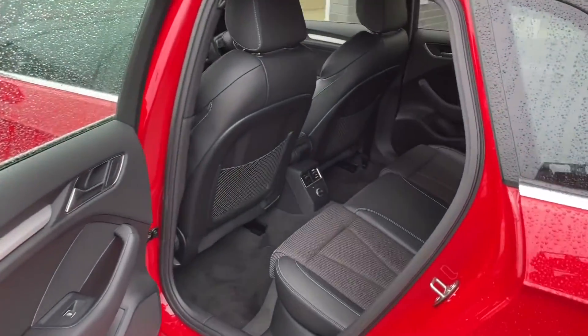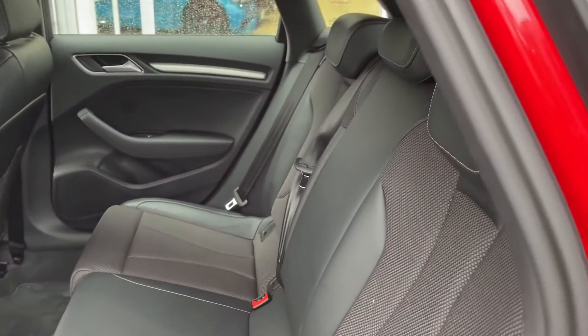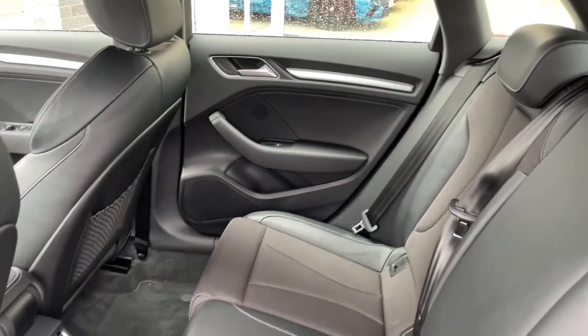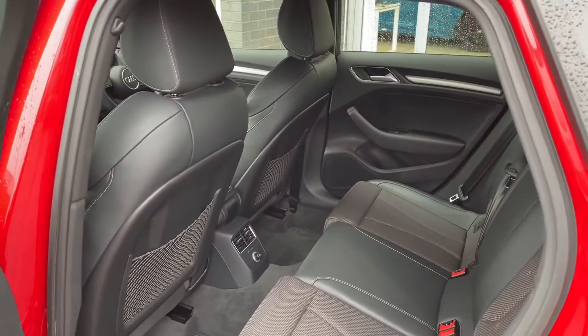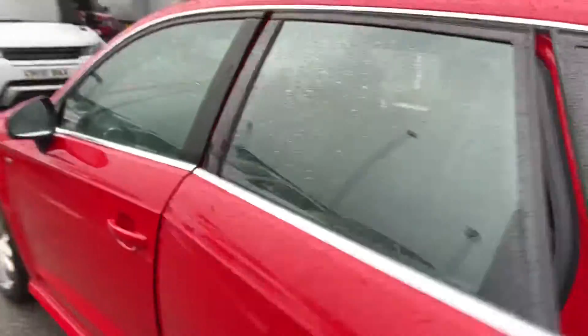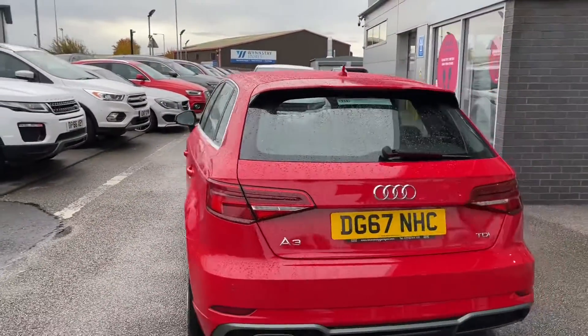Going into your rear seats, you can see they're made out of a half leather, half cloth upholstery. This brings a stylish but comfortable look and feel to the interior, and provides the utmost comfort for not only the driver but the passengers as well, making sure that everybody in this car will have an unforgettable experience.